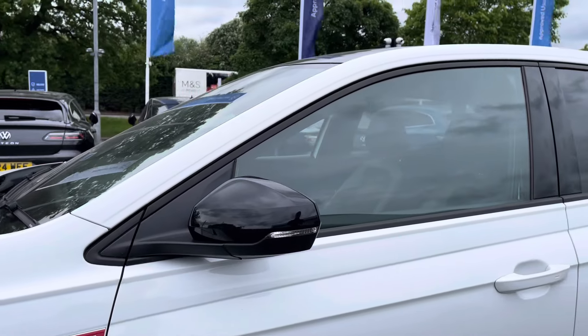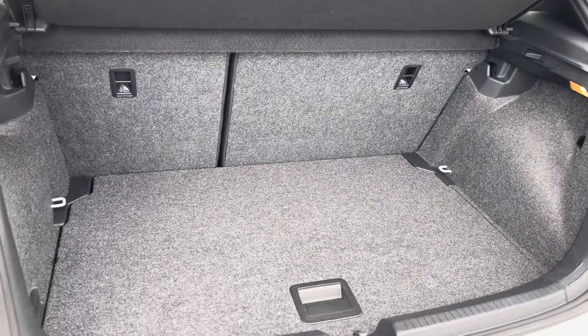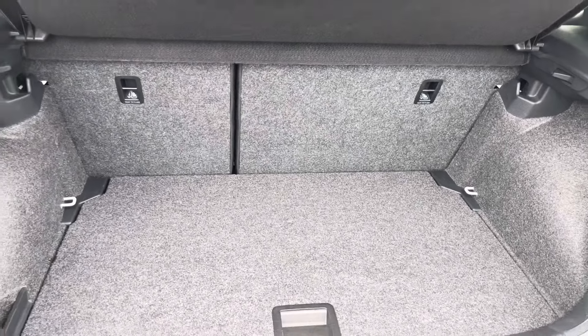You also get power folding and heated wing mirrors and privacy glass from the B-pillar backwards. There's a generous amount of boot space available with split folding seats, so plenty of room for your weekly shop plus much more.